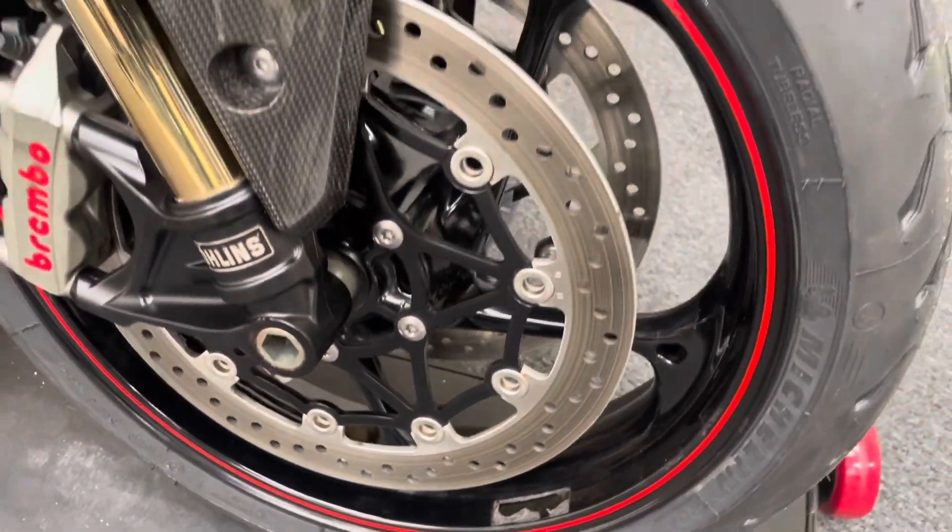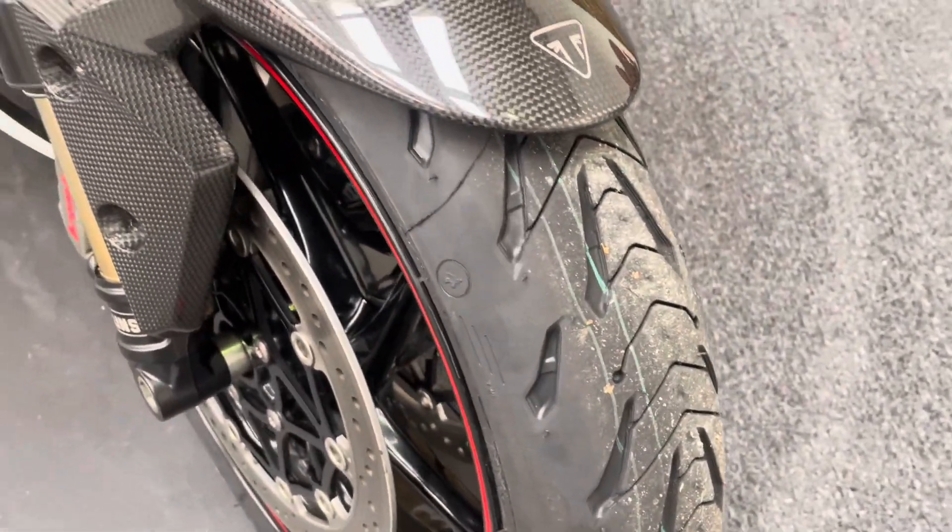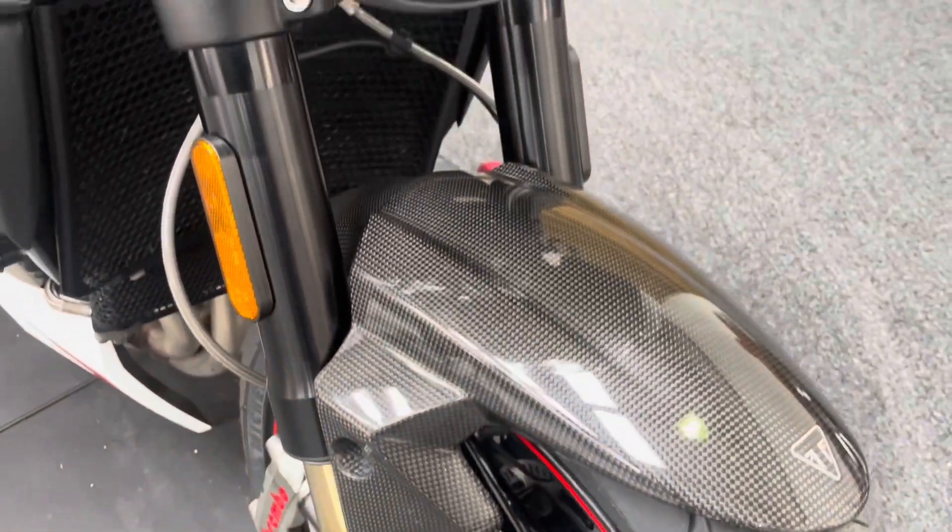The front wheel again has no dings, dents, scuffs, scrapes or scratches. There's a brand new front tyre as you can see there and the carbon fibre mudguard is in excellent order.